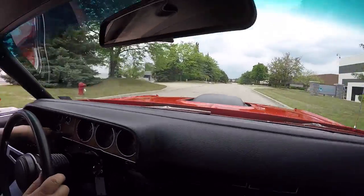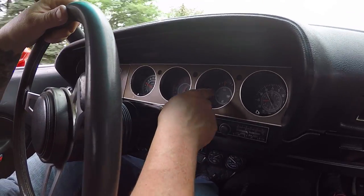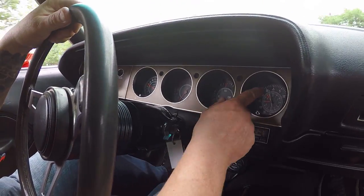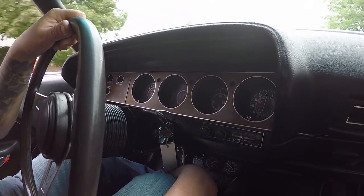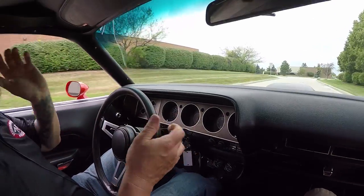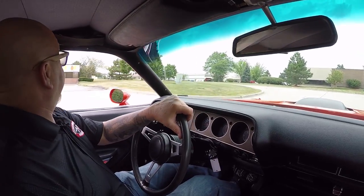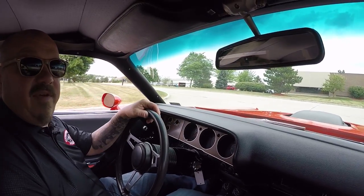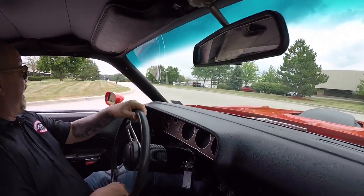Now look down here on the dash — I got the speedo working, the tach is working. Looks like the fuel gauge, the temperature gauge. The clock is even going round and round. We've got oil pressure down here, water temp. Even the horn's working. Now at Vanguard Motor Sales, we love to have visitors and we'd love to have you come on down and check out this Barracuda — we'll go for a ride in this beast.